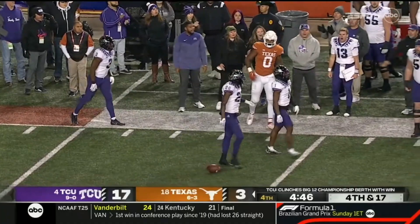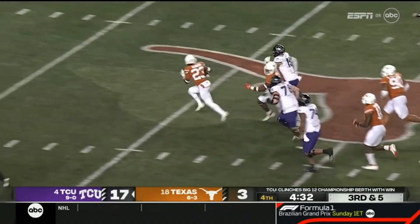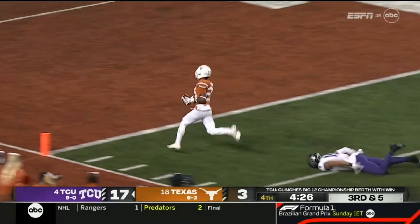Hodges-Tomlinson with his second pick tonight. They've played solid all night. But then Duggan just drops the ball — it's scooped up by the Longhorns. Jadae Barron with a scoop and score. A shocking play and Texas still has life.